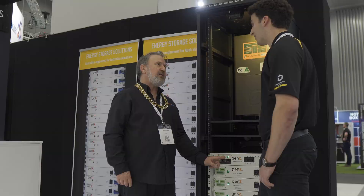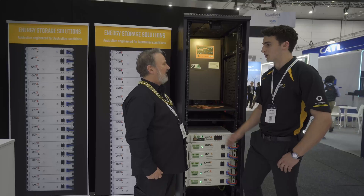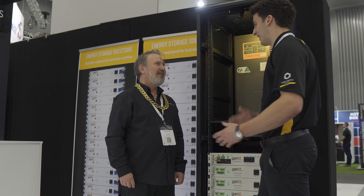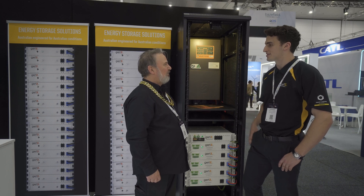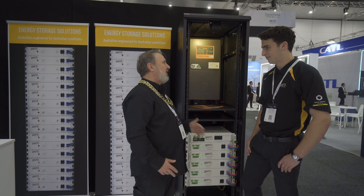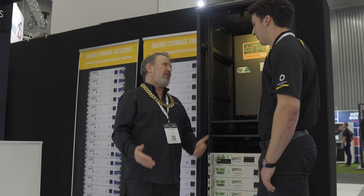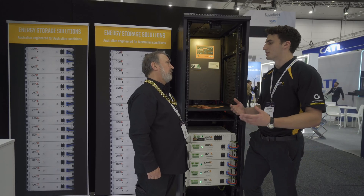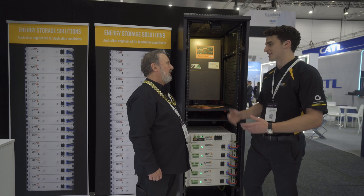Did you develop this in-house? Yes. I'm one of the developers that wrote a lot of the code for this ZDC, along with some of my colleagues back in Perth. We had a lot of fun developing this solution to make it really user-friendly and intuitive. Because we developed that interface, it's easy to integrate with any particular inverter company — to give access to their register map. We wrote the back end to be as modular as possible, so it's easy to implement new solutions and keep updated with the new inverters coming out into the market.